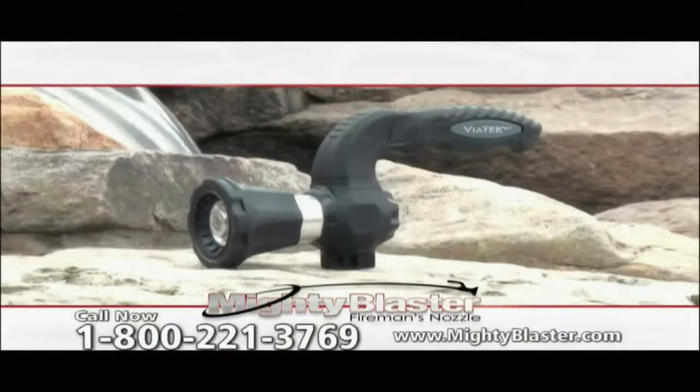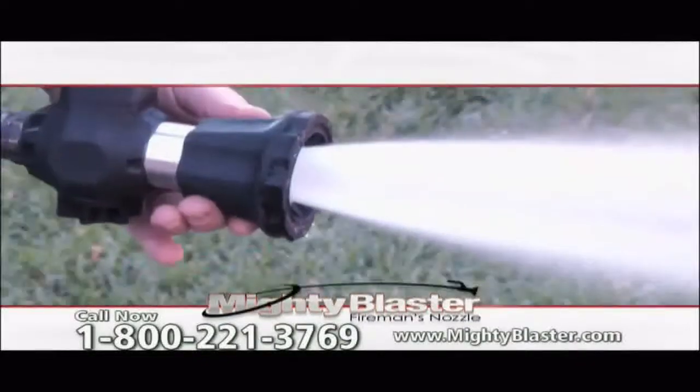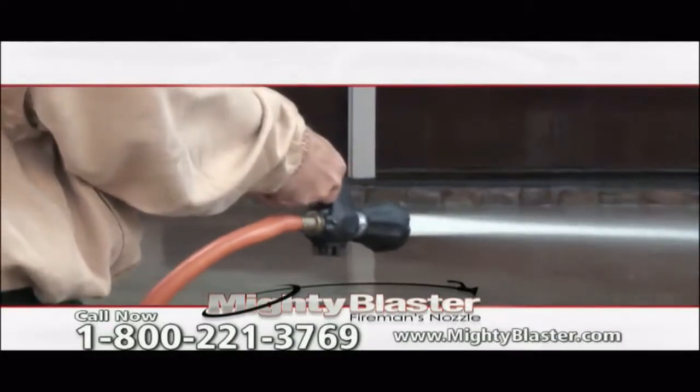Introducing the Mighty Blaster Fireman's Nozzle. Developed using the same pressure control technology as professional models that cost thousands of dollars, the Mighty Blaster is lightweight, portable, and fits onto any garden hose. Plus, its specially designed comfort grip reduces arm and wrist fatigue.